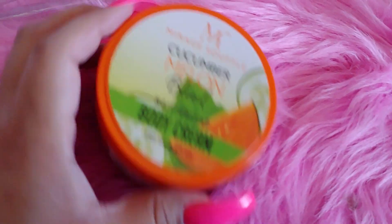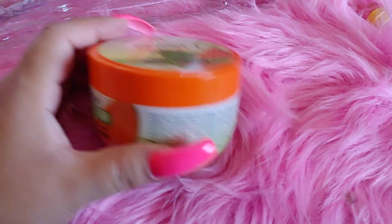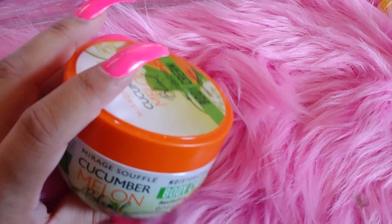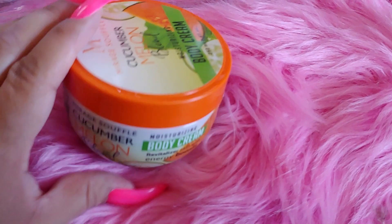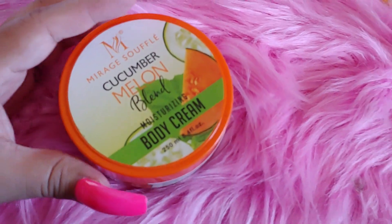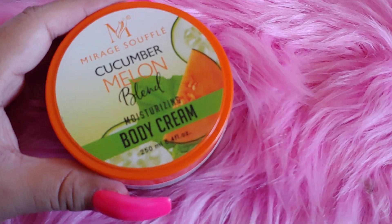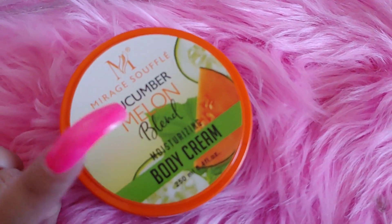I got this at Rainbow — the Cucumber Melon Blend. I've bought several of these: Strawberry Shortcake, Vanilla Cupcake, and Tropical Coconut, so now I have four or five. I started with one to see if they were good and they do smell really good. There was only one I didn't like, which I mentioned in a previous video.